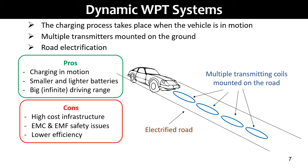In dynamic WPT systems, the charging process takes place when the vehicle is in motion. To this aim, multiple transmitting coils or rails are mounted on the ground, which implies that the road must be electrified. The big advantage of this future technology is wireless charging while the vehicle is in motion, which leads to a reduction of battery capacity and weight. The driving range can be quite infinite, like other electrified transportation systems such as trains.